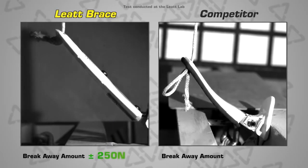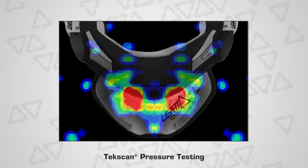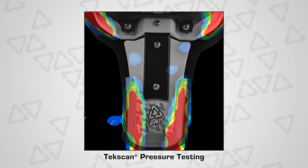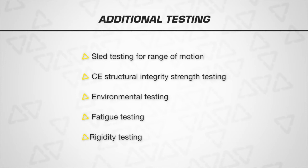Rear breakaway strut testing on both ours and our competitors' braces. TechScan pressure testing of the front of the brace visually shows where the pressure points are created on the pectoral muscles of the chest. The same testing procedure on the back shows where the pressure points are distributed to the top shoulder muscles and the perispinal muscles, not directly on the spine. Sled testing for range of motion was initially done at the South African Bureau of Standards before we started measuring forces strictly at the neck. CE structural integrity strength testing. Environmental testing in heat, cold, and high ultraviolet light conditions. Fatigue testing — repeated opening and closing of the mechanisms. Rigidity testing helps demonstrate that a rigid structure works better than a foam, soft, or flexible structure.